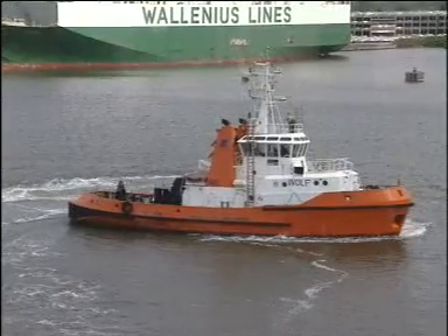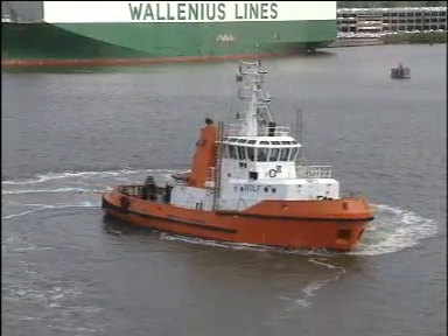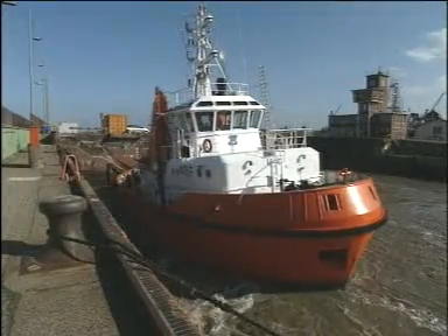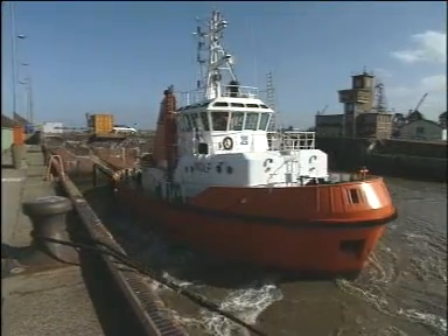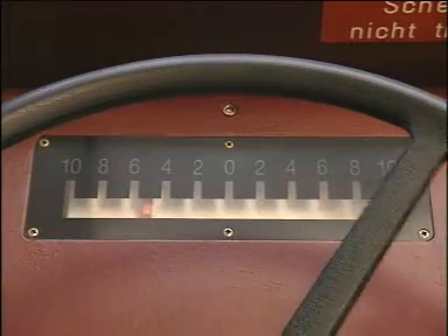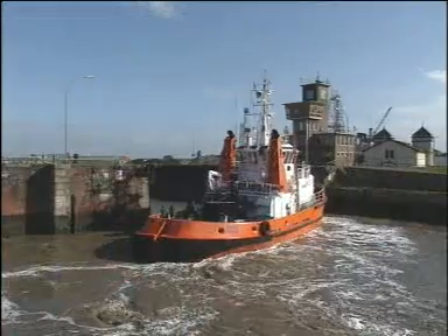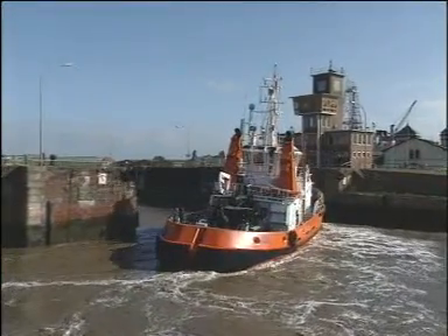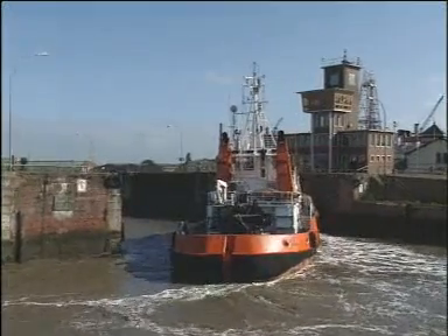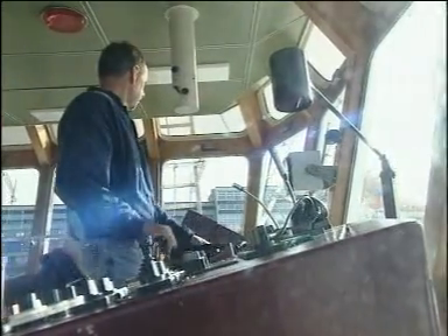Turning on the spot — no problem with the VSP. Traversing, that's to say moving sideways, is also a matter of routine. Precise thrust control from zero, ahead or astern — that's a prerequisite for this job, of course. The controls are simple and logically related to the movement of the vessel. The captain can concentrate on the job, not the machinery.